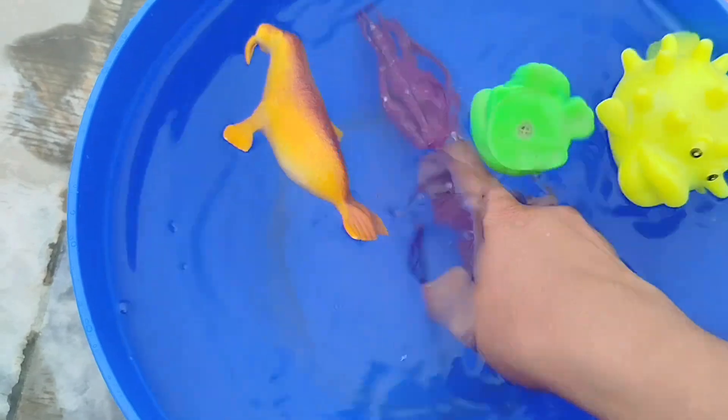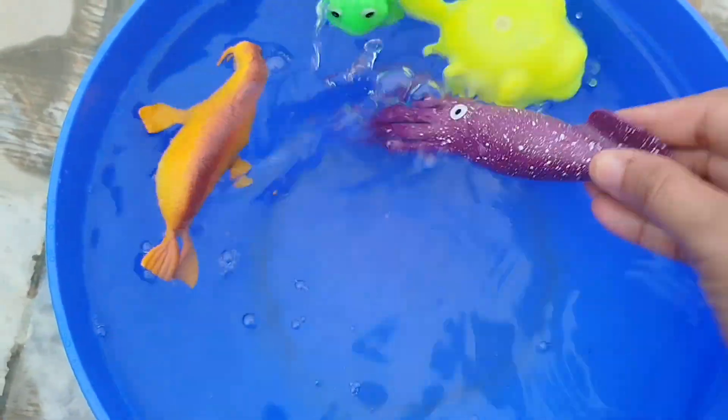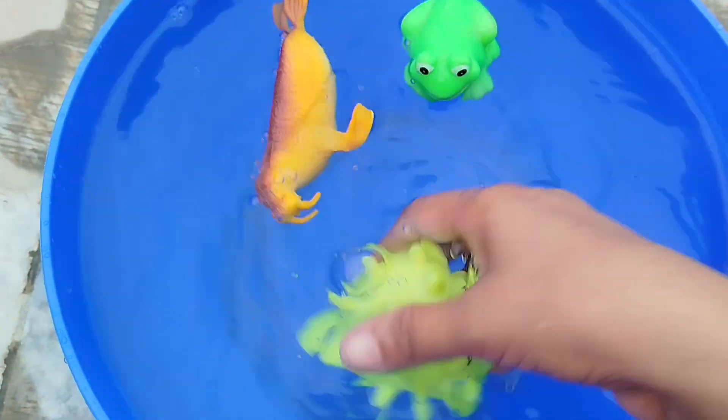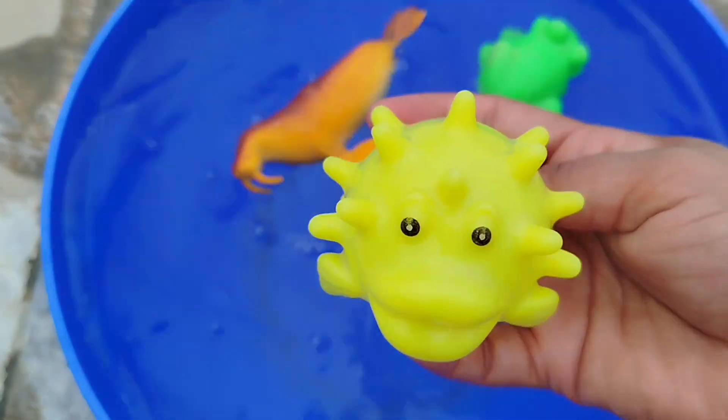A squid. This is a squid. A puffer fish. This is a puffer fish.